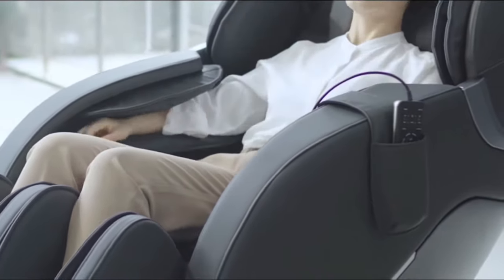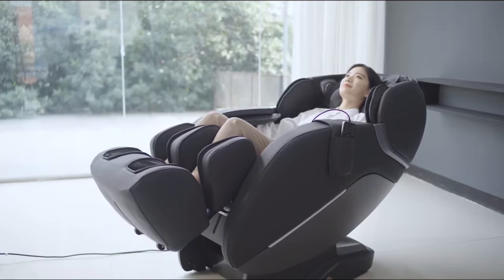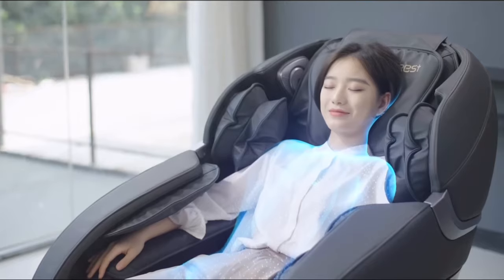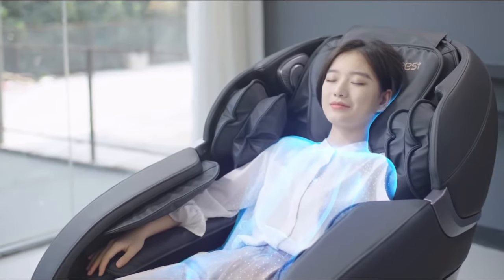When the chair starts, the automatic body scanning system will measure the body type, height, and weight, and maps the back curvature with accuracy, giving a more precise massage and hitting all the key areas.